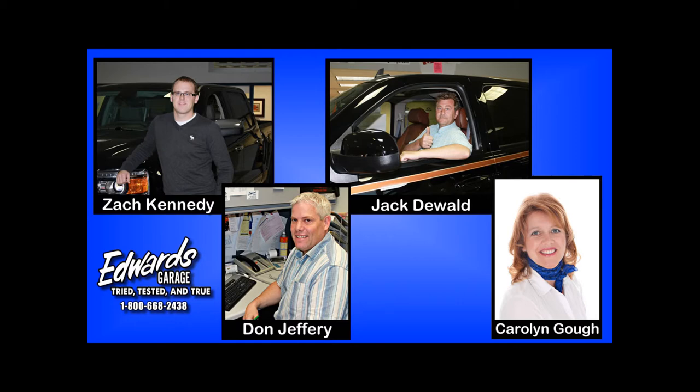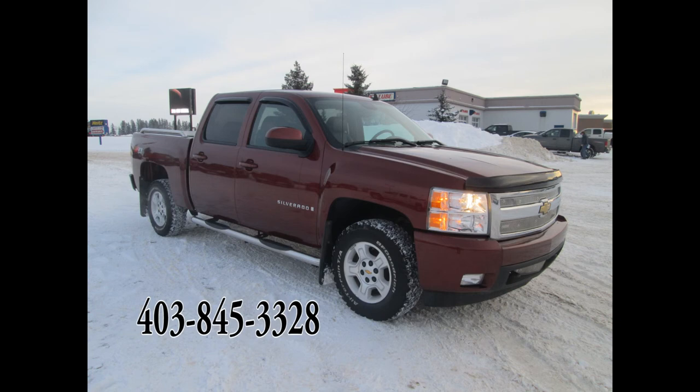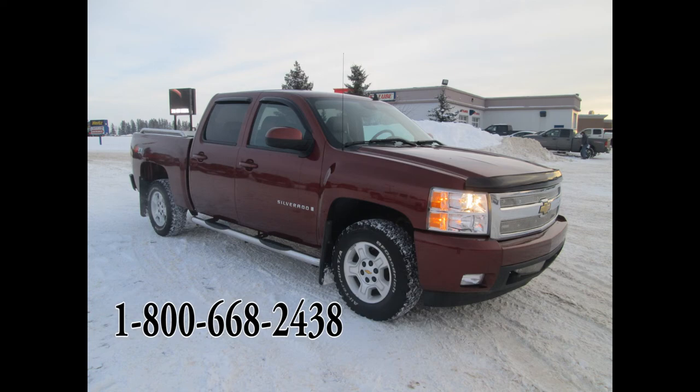For a more detailed list of the vehicle's features or to inquire about this unit, please contact one of Edward's sales associates. We're located in Rocky Mountain House, Alberta, and we can be contacted locally at 1-403-845-3328, or toll free at 1-800-668-2438.